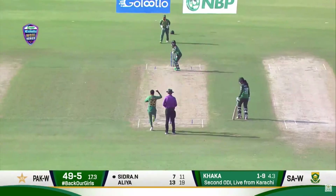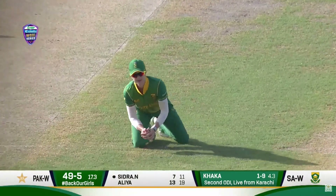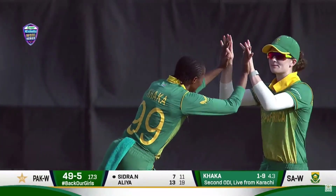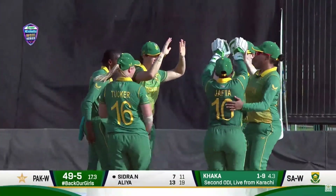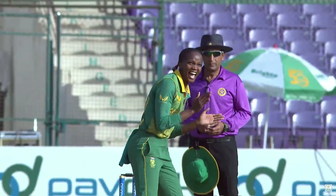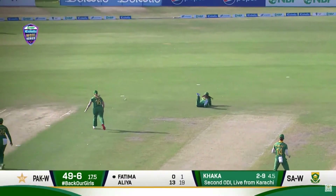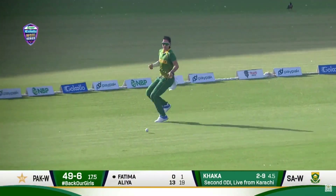Good-looking shot for a boundary from Sidra Nawaz, but it just gets to short cover because Sidra likes to play that drive — though she can hardly control it with a lot of bottom hand in it. You're absolutely right, she likes that drive. Again, as we were discussing, a good shot going towards the cover region.